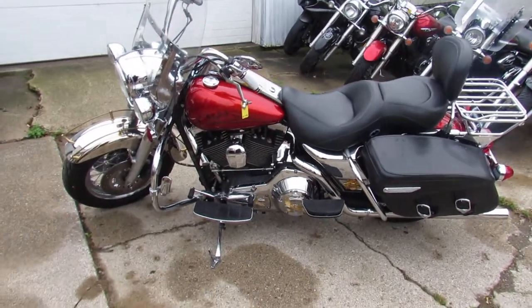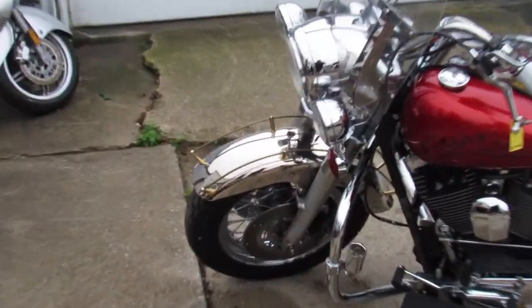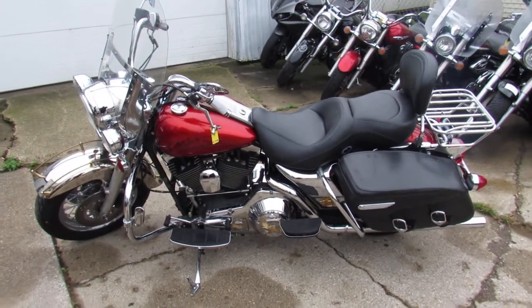It's got the chrome front fender, which is kind of cool. Chrome switches, chrome switch housings. Straight pipes make this thing sound as cool as it looks on this '99 Road King.